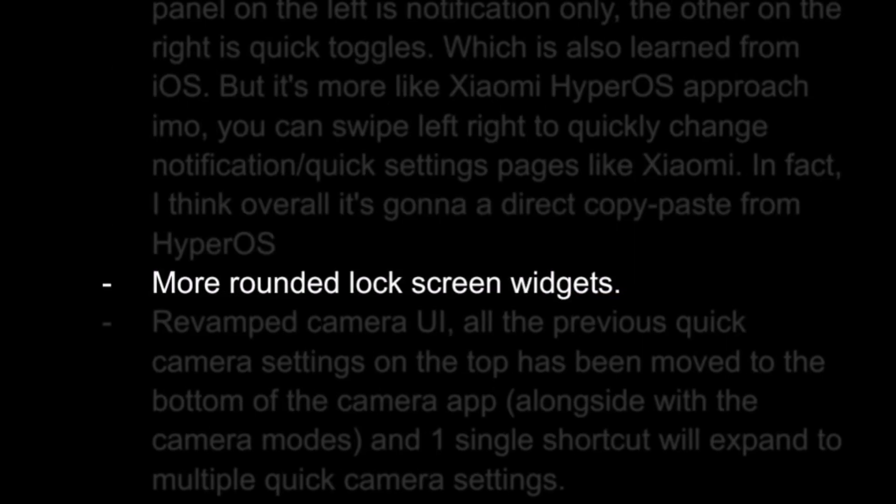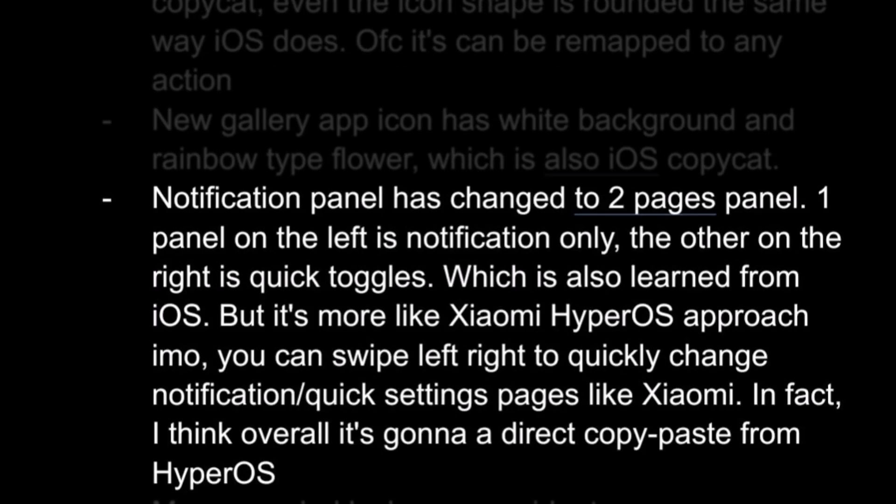One UI 7 might let you customize the shortcuts on your lock screen more, with more apps and actions to choose from for the corner slots. Samsung might also use a split notification shade separating notifications from quick settings — an idea inspired by how Apple separates notifications from shortcuts and options in Control Center.